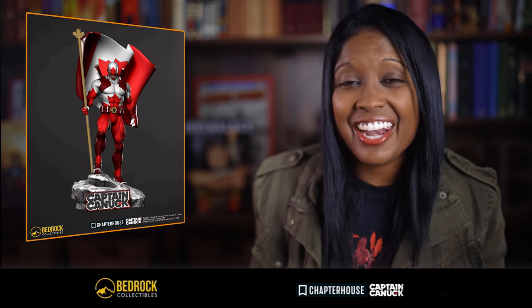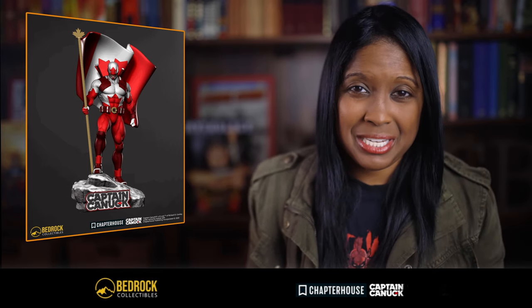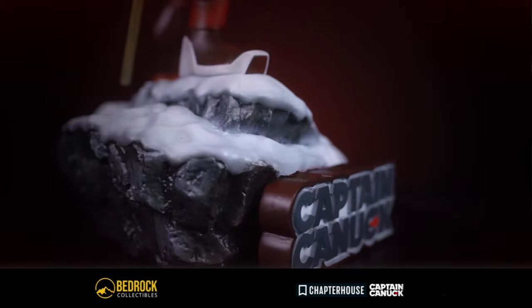Hello, I'm Gina and on July 1st, Canada Day, Bedrock Collectibles released their six scale Captain Canuck statue. Now this is a licensed piece in conjunction with Chapter House. Now with this being Captain Canuck, the iconic defender of Canada, you can bet that this piece has a snowy mountaintop base and Captain Canuck's superhero physique — and yes, he's hoisting the Canadian flag.